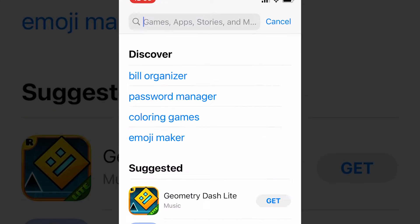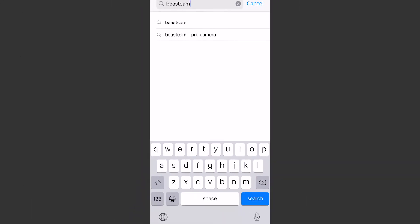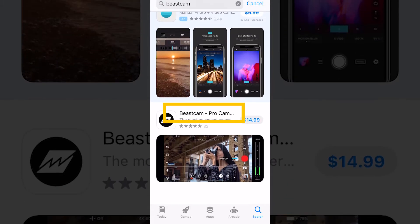All right, let's open up the App Store and type in Beastcam and see what we get. The second choice here is what I was looking for — Beastcam Pro Cam.